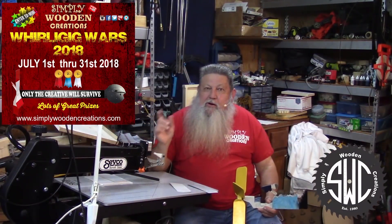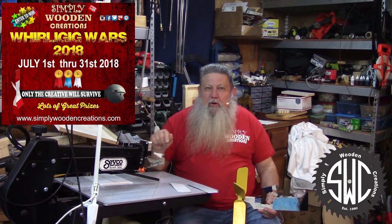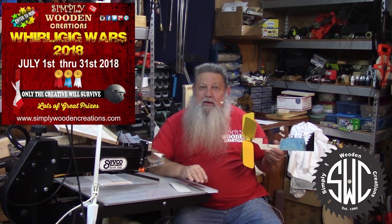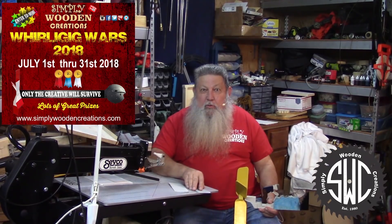As I sit here in front of my ST 21 Seiko scroll saw, I just realized that the scroll saw is actually one of the best tools to use to make a Whirlygig. So if you've got a scroll saw, you just might want to be interested in winning a prize this year in Whirlygig Wars.